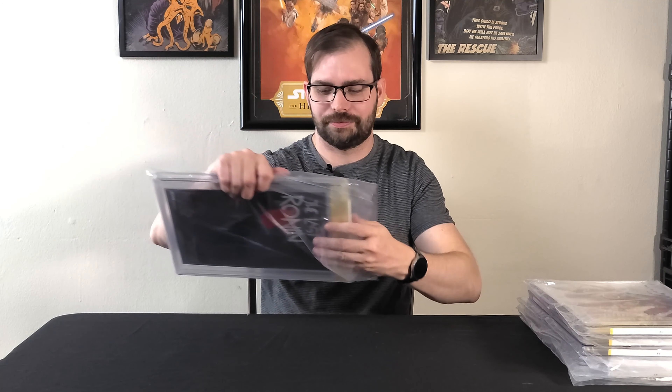Next we have Teenage Mutant Ninja Turtles The Last Ronin number two, convention edition, in a 9.9, signed by everybody with a custom label — that's just so cool. I wasn't sure if I was going to keep this or not, but one of our subscribers, LGreenMachine, said I should keep it for a rainy day. I am going to keep it — I might just hold on to it forever.